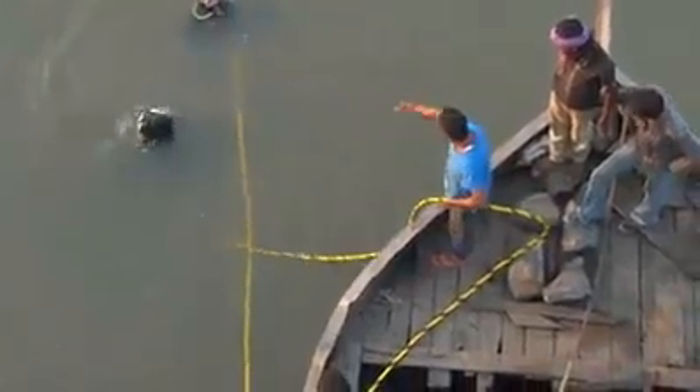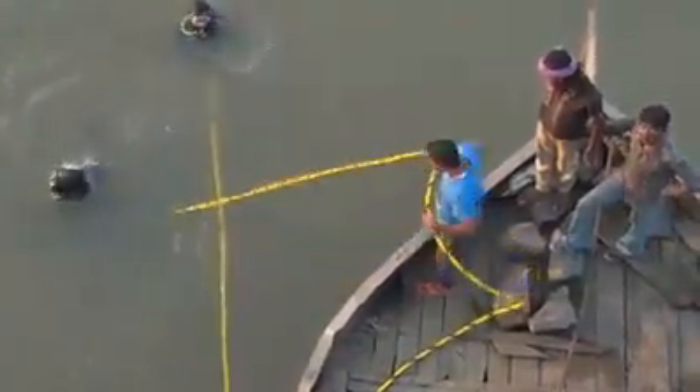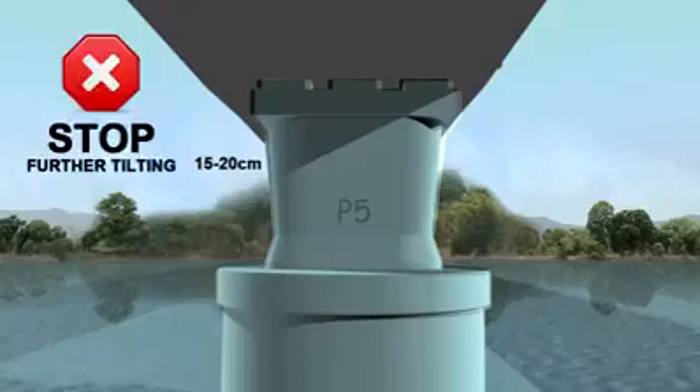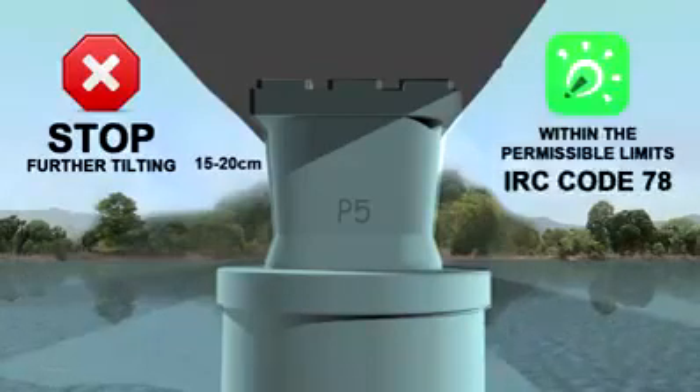Expert scuba divers had to be engaged for this work. The stabilization was done to stop further tilting of the existing well and also to bring the existing tilt within permissible limits as prescribed by IRC Code 78.